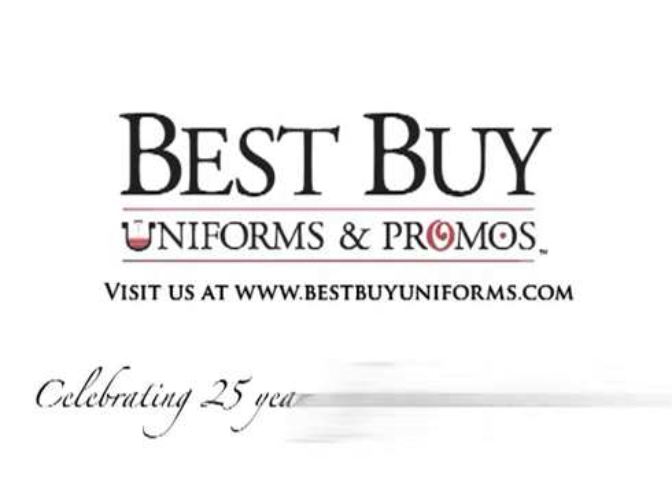For style and comfort, wear your Men's Oxford Short Sleeve Work Shirt today at Best Buy Uniforms and Propos.